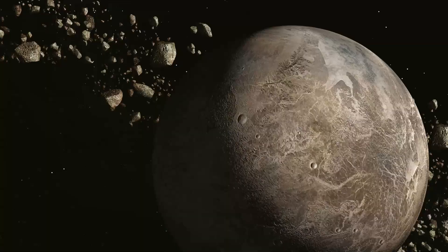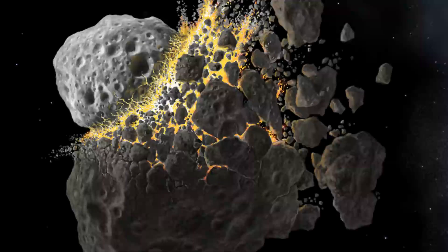Some dwarf planets also reside in the asteroid belt. Dwarf planets resemble actual planets but are missing the technical requirements to officially be labeled as a planet. The asteroid belt was created during the early stages of the solar system.